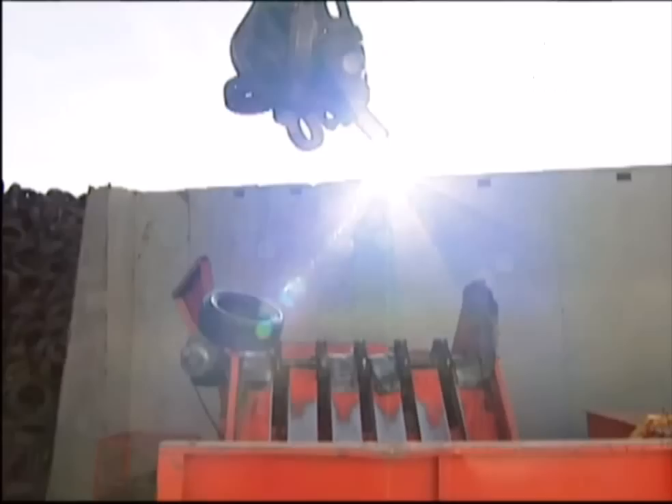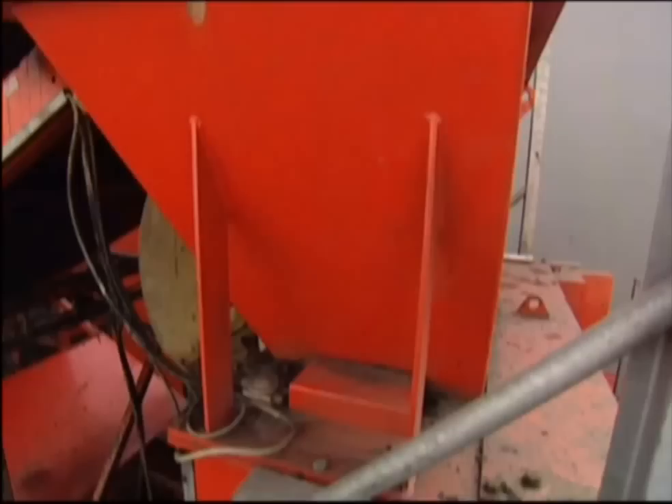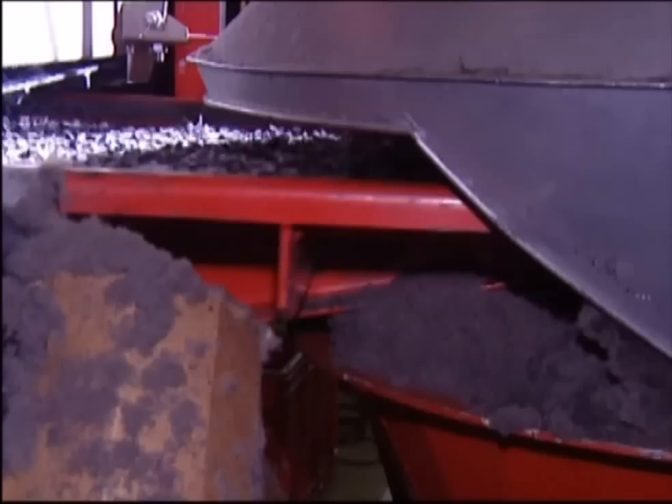The first stage of the recycling process is the shredder. Breaking the tires down will help to separate the metal from the rubber. Tires that end up here certainly won't be rolling along the open road again. In the shredded pieces that emerge, you can clearly see the metal and fibres within the tire, which still need to be separated out. To do this, the rubber and metal chunks must be ground down several more times until they're much, much smaller.